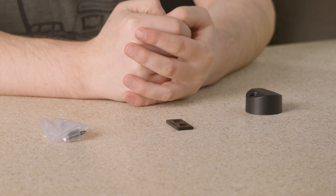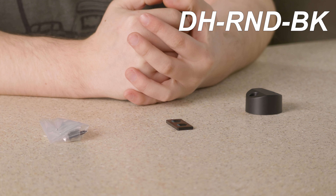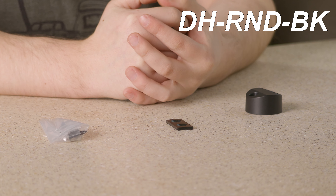Have you ever had trouble with your RV compartment door closing on its own? You can easily keep your compartment doors secure and make sure that they stay open with RecPro's Magnetic Baggage Door Catch, item number DH-RND-BK. Hi everyone, I'm Cory from RecPro, your one-stop shop for all things RV.